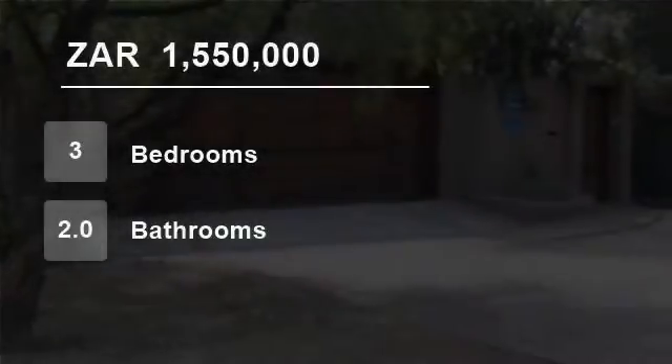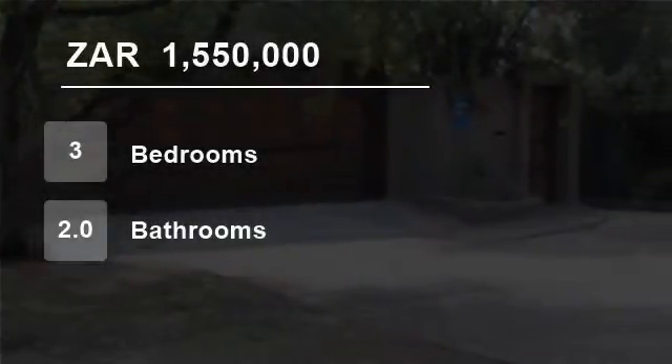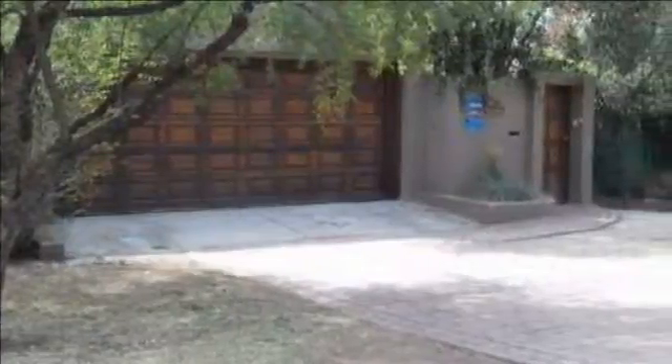Welcome to this three-bedroom house for sale in Mondia, Johannesburg, Gauteng, South Africa, for 1,550,000 rand.